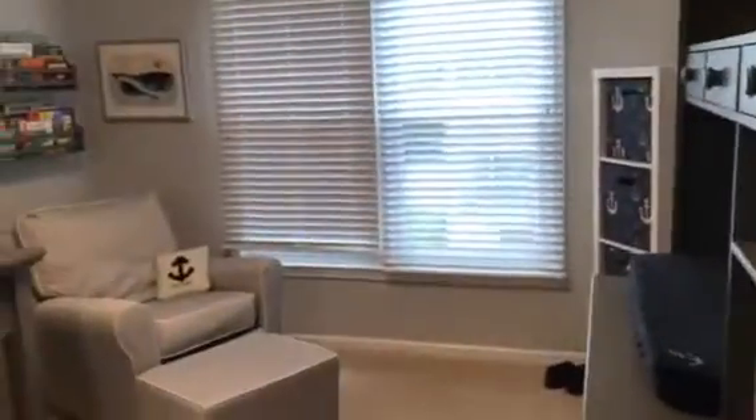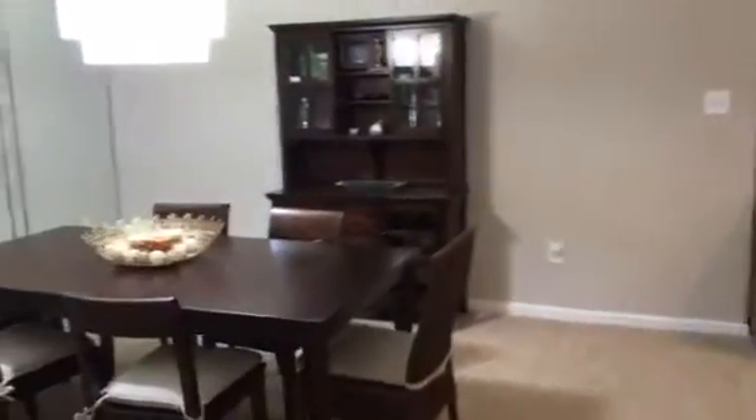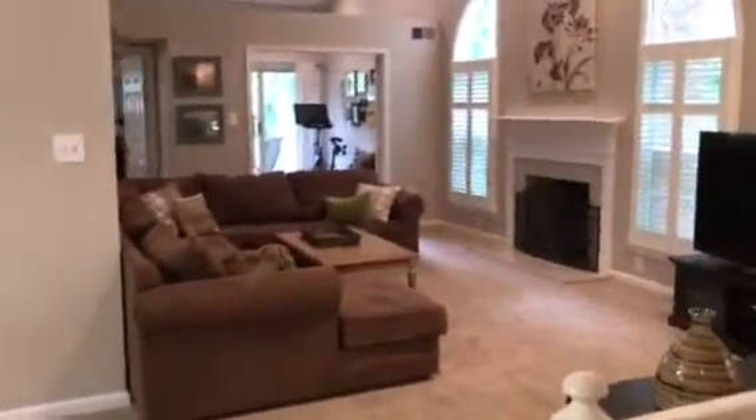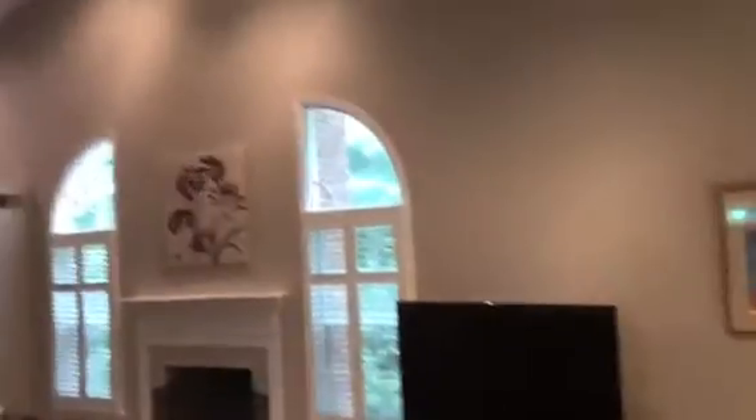A good-sized bedroom with a big closet, hall bath with a tub, dining room integrated with the family room, fireplace, vaulted ceilings, and lots of recessed lighting.